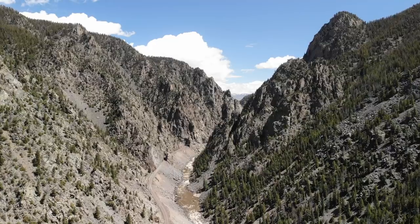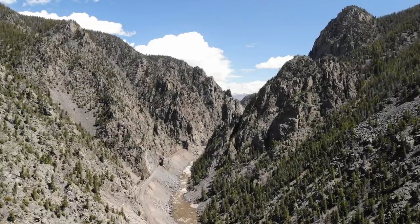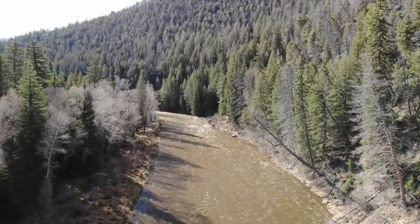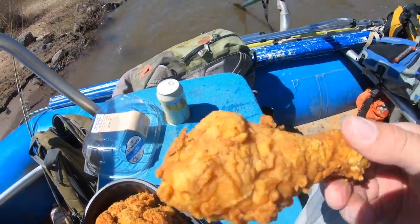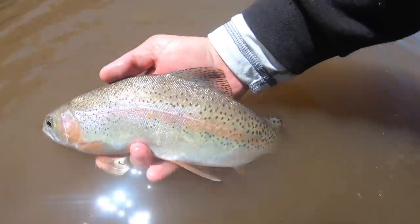I'm Ben. I'm a huge fly fisherman. Welcome back to another episode of Huge Fly Fisherman. Thanks for coming. In today's episode, we will be talking about how to fish runoff.